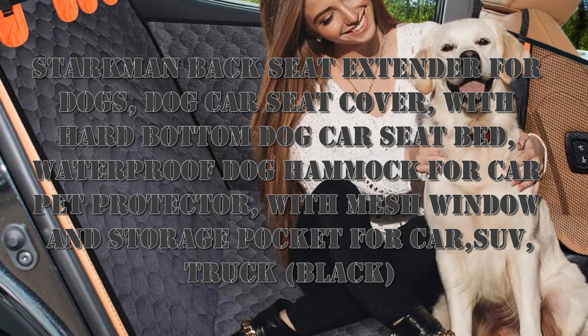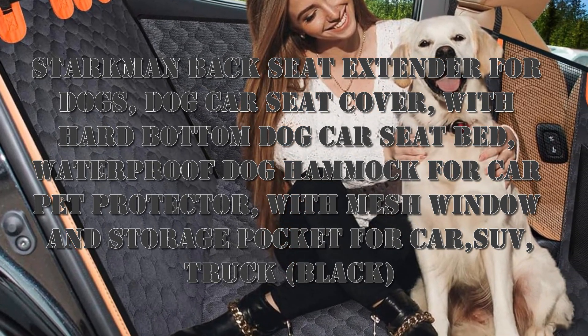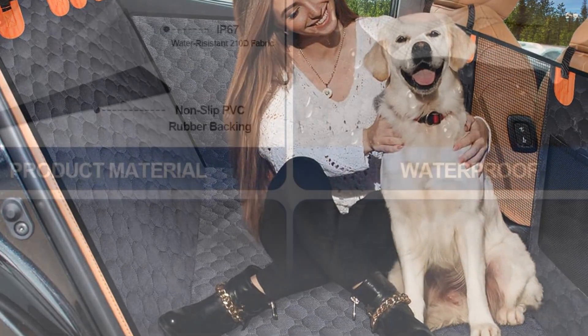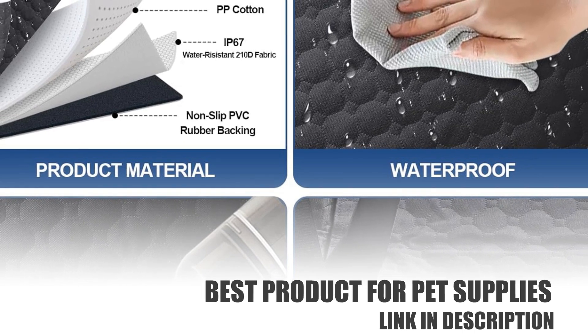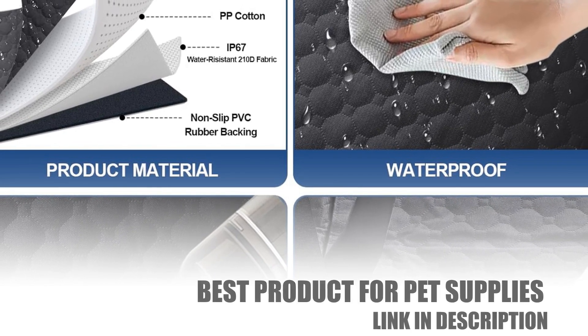Hello, I want to share the Starkman backseat extender for dogs, dog car seat cover, with hard bottom dog car seat bed, waterproof dog hammock for car pet protector, with mesh window and storage pocket for car, SUV, truck — in black.